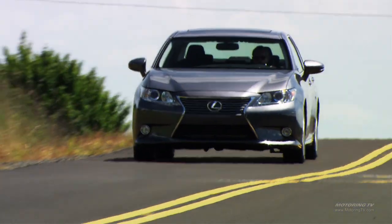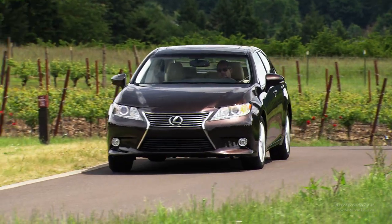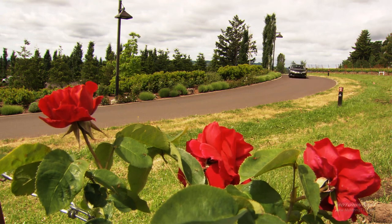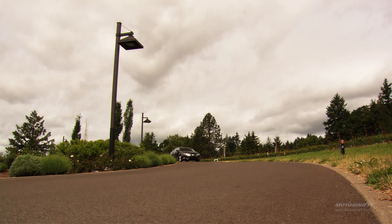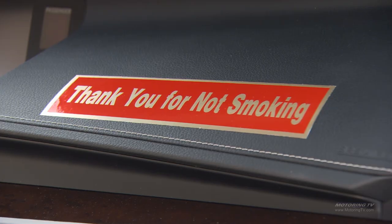Since it debuted in 1990, the Lexus ES has accounted for 25% of the company's global sales. With that in mind, Lexus invited press from around the world to drive the ES in Oregon, including from Russia — which accounts for the temporary no-smoking signs found in the vehicles. The ES is a step up from the fifth generation. Yes, it should have leather seats in the base, and I really like the electric power steering, though some found it a bit light. The demographic starts at about 63 years old, but there are enough bells and whistles to keep it interesting, and loyal customers will be happy — and Lexus might even attract a few new ones.